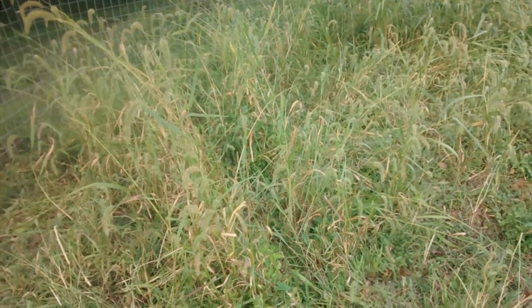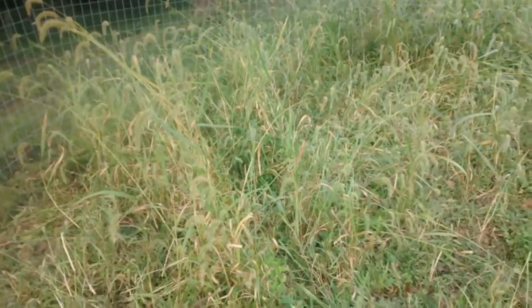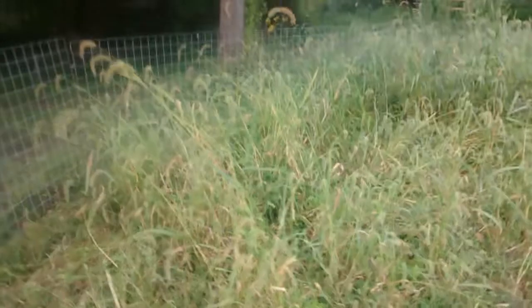This is our very first little piglet. He's an American Guinea Hog, which is a rare breed, and we just brought him home and threw him in the pen here. He's a little freaked out, hence the hiding in the tall grass, but there he is. You can kind of see him walking around there.